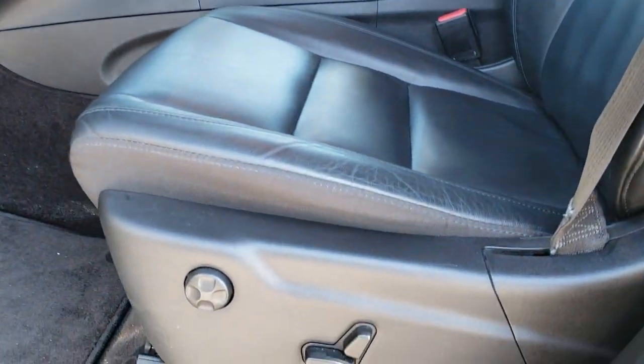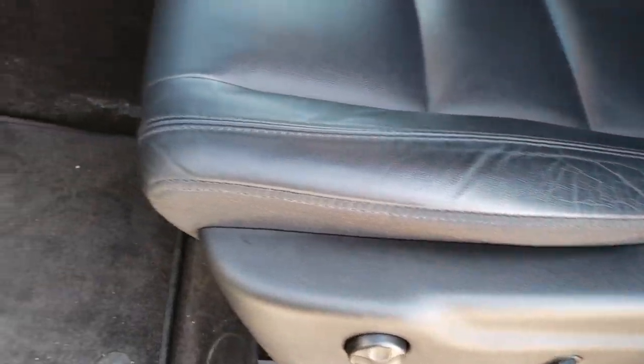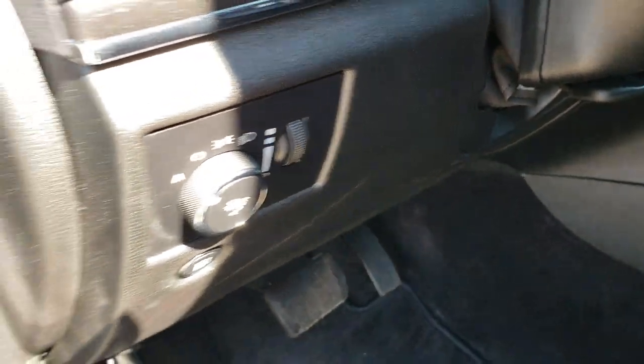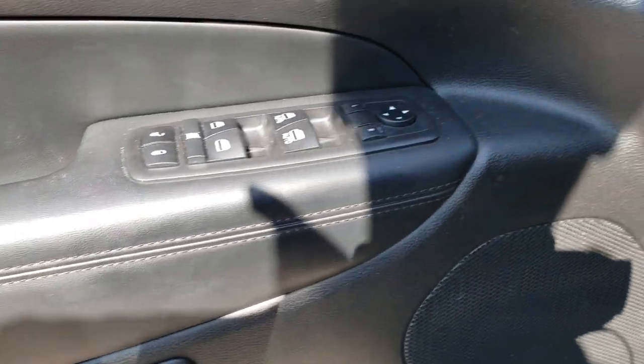Inside, the Limited package gives you the black leather interior. Both of these seats are heated and both are power. You get a driver's side lumbar. Factory floor mats are out. This one has auto headlamps, power windows, power locks, power mirrors, and memory driver's seat.